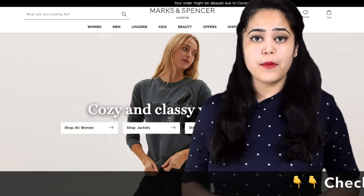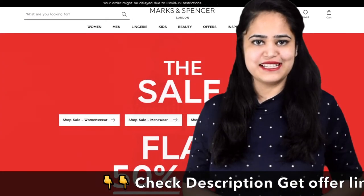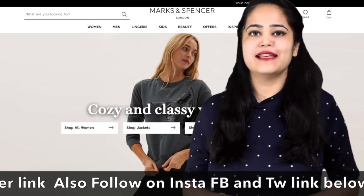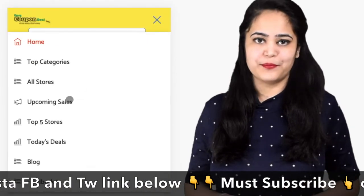Do you want to know about upcoming sales and coupon deals information on one website? Then easycoupendeal.com is the best website. Let's open the website to see all steps.